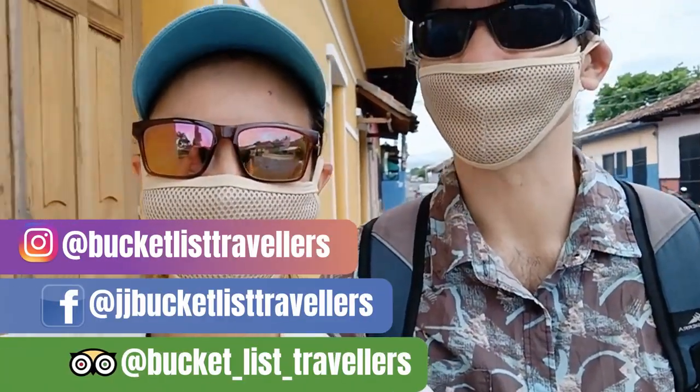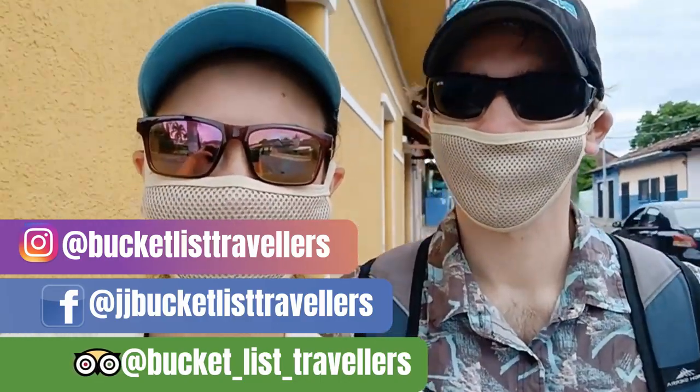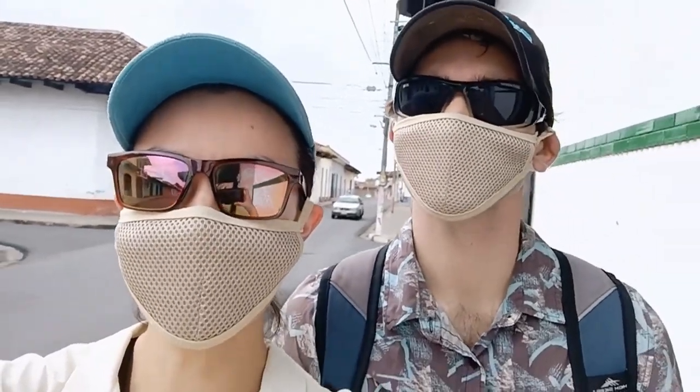I'm Jay and I'm John and we're Bucket List Travellers. We've been living in Granada, Nicaragua since the start of the COVID pandemic. There are no official requirements to stay at home in Nicaragua due to the pandemic, but we've been taking our own precautions and social distancing.